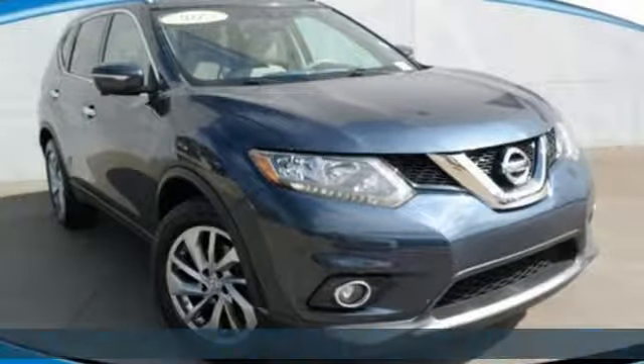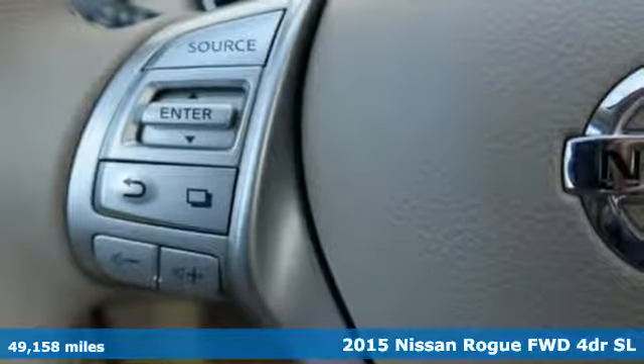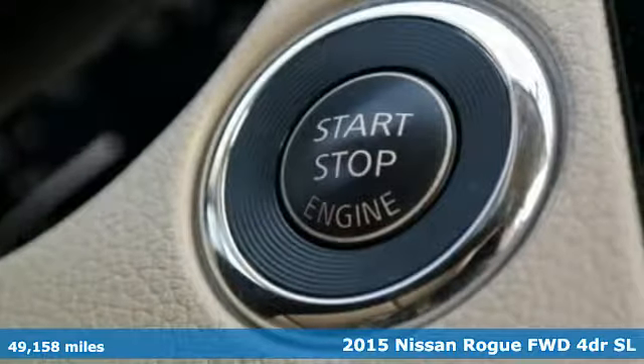It's a 2015 Nissan Rogue. Long, tall or wide, there's plenty of cargo and passenger space inside this sharp-looking crossover.